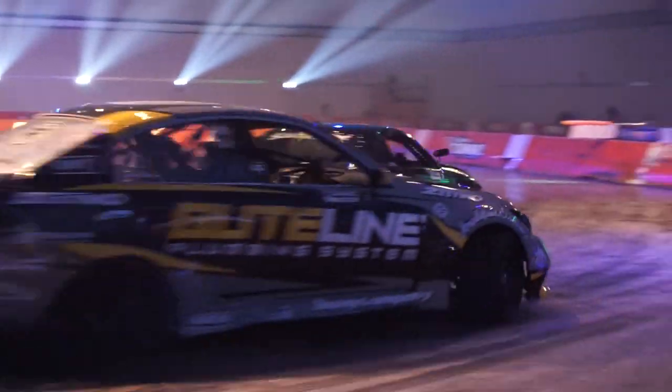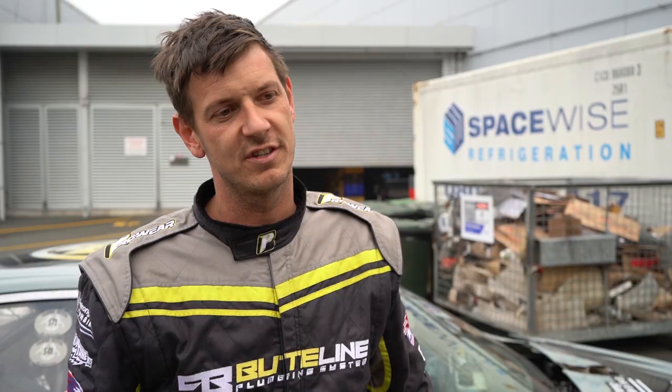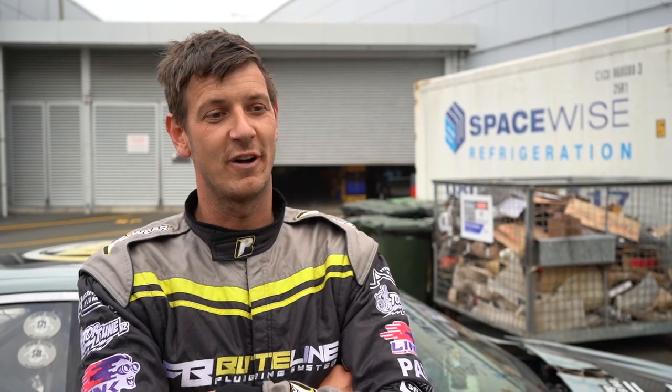Had a few battles, getting that feel of how close we can get without being silly. Loving it — and obviously, second in the championship, so we want to keep pushing against that young buck Taylor James. He's definitely a good pedaler and it's going to be a good fight. So let's let the driving do the talking and have some fun out there.